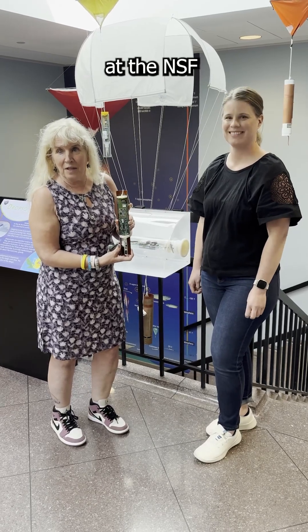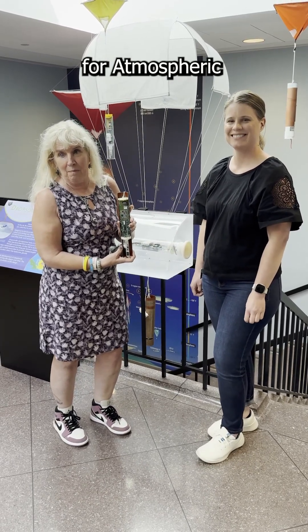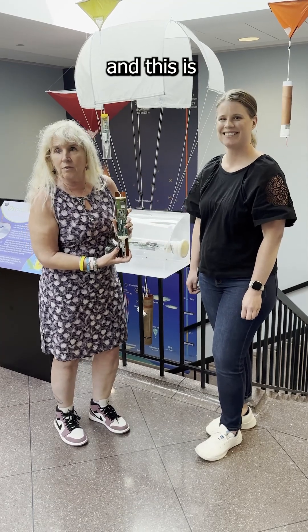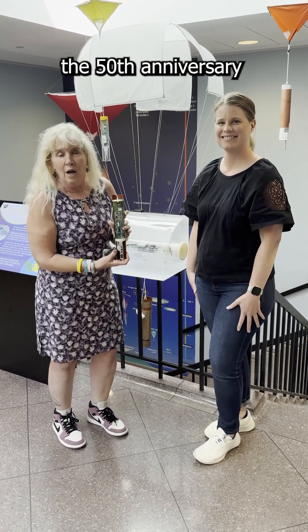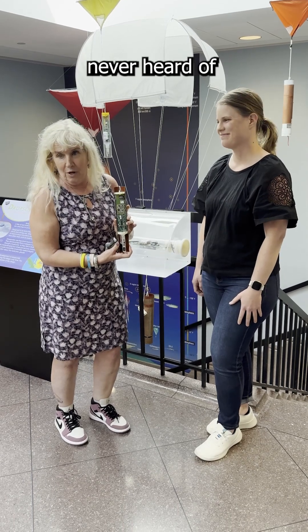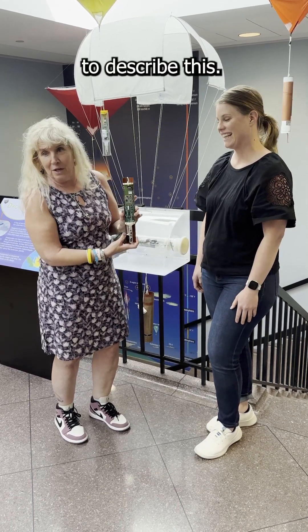Gina, a blind woman of action at the NSF National Center for Atmospheric Research, here with my friend Elizabeth, who's an educator. This is the 50th anniversary of an invention called the dropsonde, which I had never heard of in my life, and so Elizabeth is going to describe this.